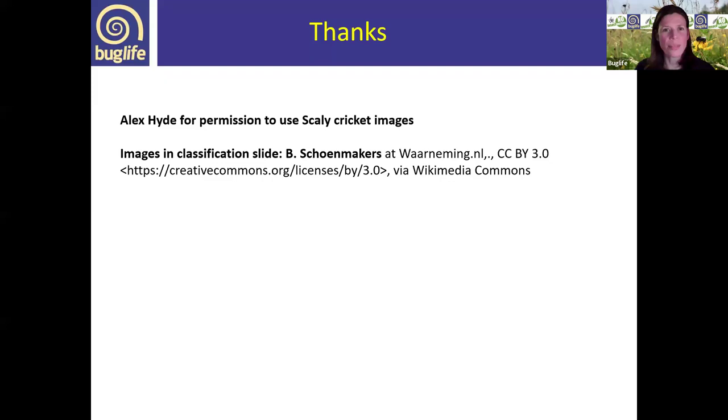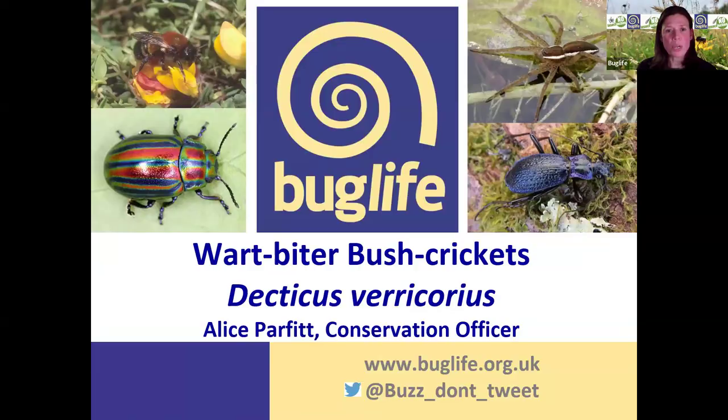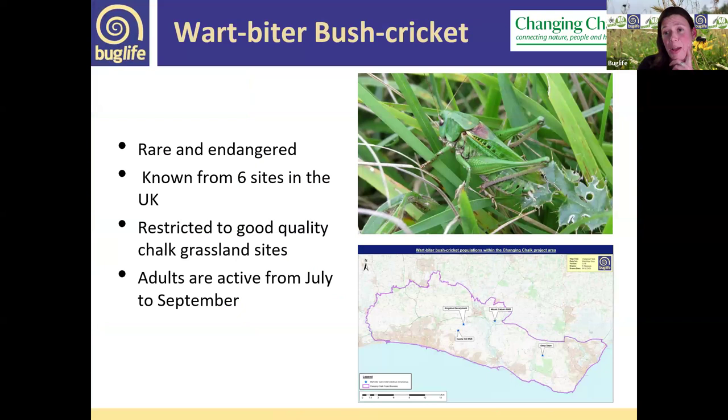Thank you Karim — that was really interesting. The wartbiter bush cricket is one of our rarest and most endangered insects in the UK, restricted to chalk grassland sites and only known from six sites in the UK now. Within their European range they are more common; in the UK they are at the northern edge of their range. Four of those six sites are in Sussex within the Changing Chalk project area, one in Wiltshire, and one in Kent.